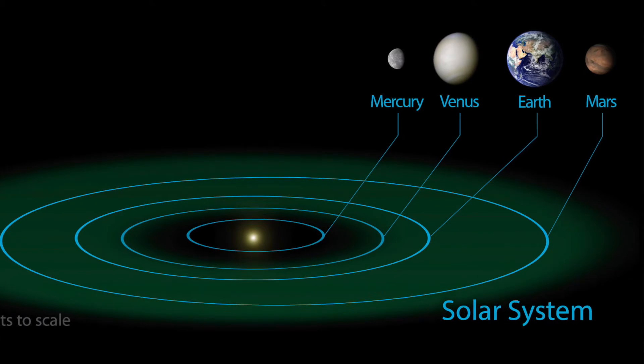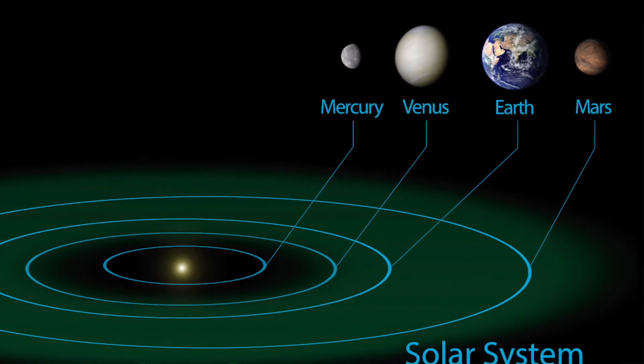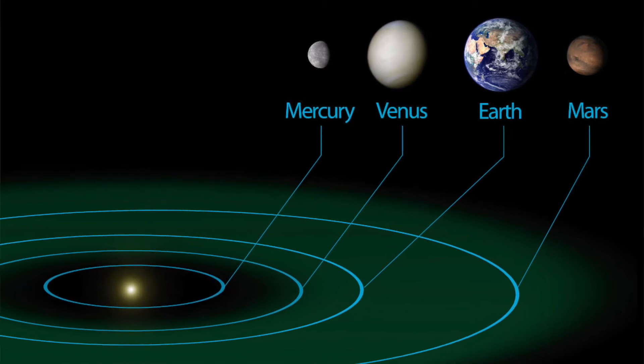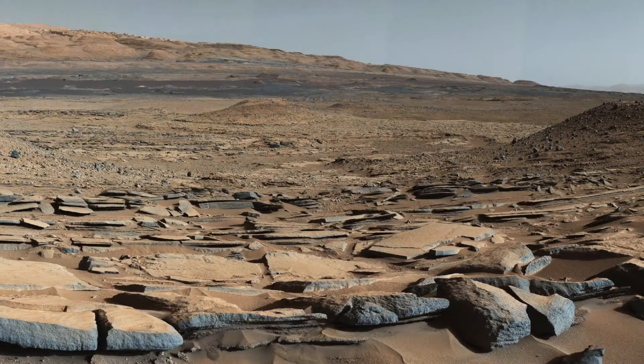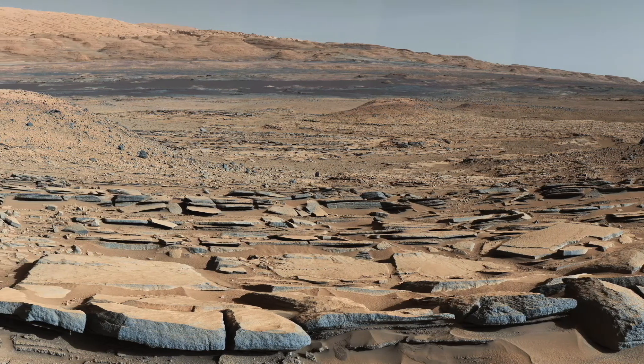It also looks like Venus is just on the inner edge of the Goldilocks zone, and on the opposite side, Mars also sneaked into the outer edge. So the Goldilocks idea says we should have three habitable planets in our solar system. But sadly, no. The surface of Venus is a hellish landscape with scorching 500 degrees Celsius surface temperatures, and Mars is a frozen world with surface temperatures around minus 62 degrees Celsius. So clearly habitability is a bit more complicated.